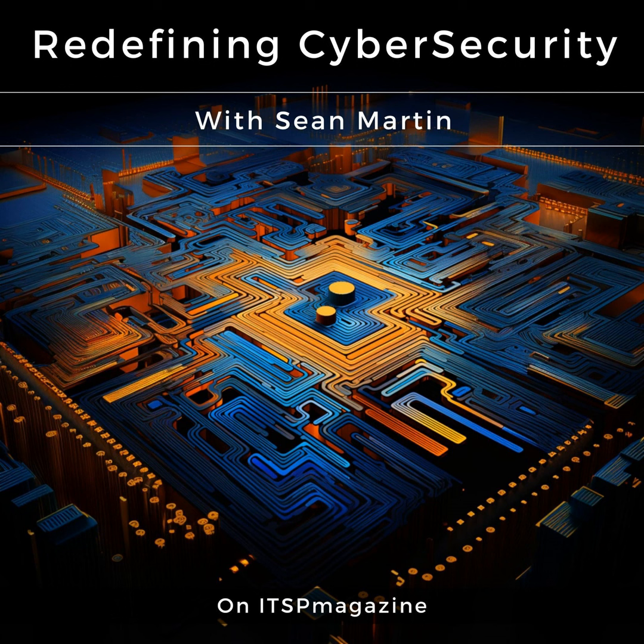CrowdSec, the collaborative and open-source cybersecurity solution. Analyze behaviors, respond to attacks, and share signals across the community for free. Let's make the internet safer together. Learn more at crowdsec.net.